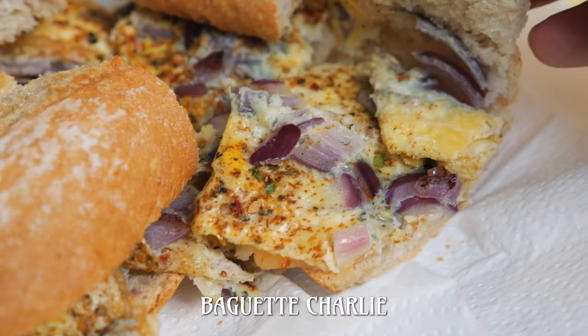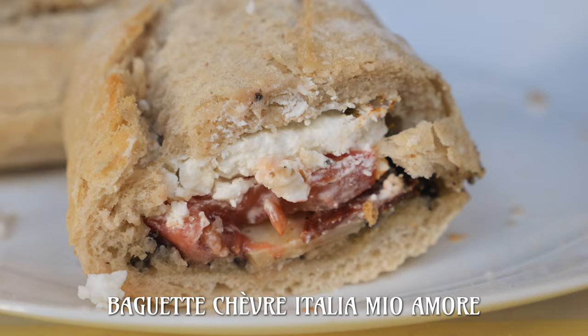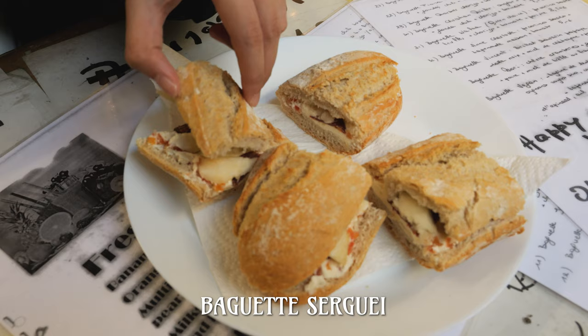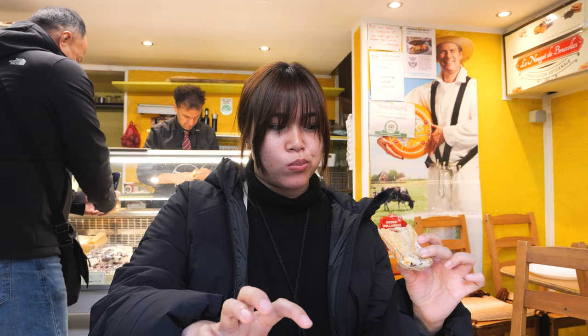We got four delicious baguettes: an omelette filling for some brekkie vibes, an Italian-inspired olive tapenade, chorizo, tomato and manchego cheese baguette, a sheep's cheese and spicy cheese combo with berries, and our absolute favorite — the cow cheese with papaya, pears and Belgian chorizo. I would risk getting fined at the Auckland airport biosecurity control if it meant I could take a wheel of this cheese home.